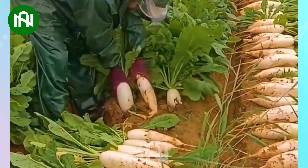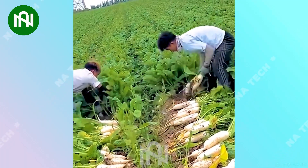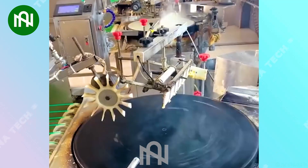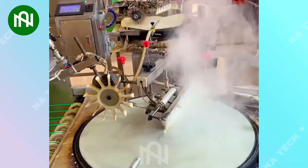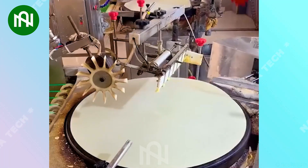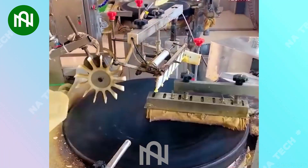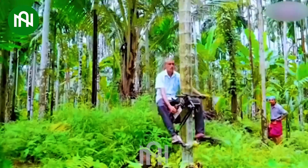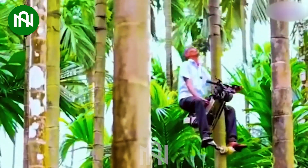Look, the white radishes are easily and quickly pulled from the ground! I never imagined that these perfect crepes were made by a machine! The tree-climbing machine is truly an astonishing way to reach new heights for harvesting!